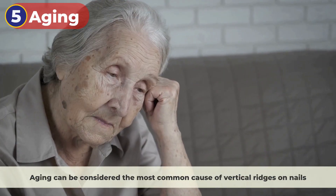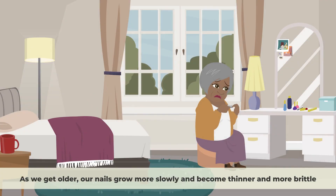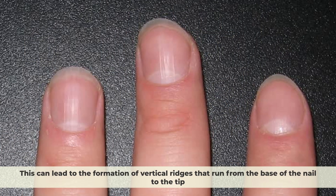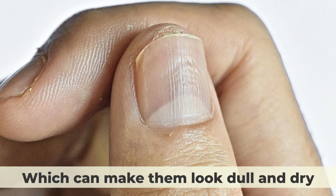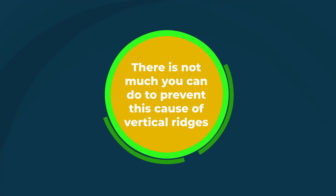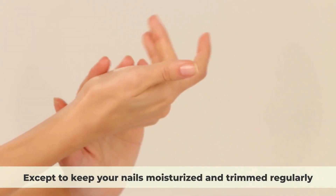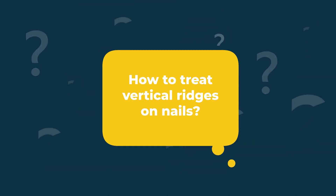Aging can be considered the most common cause of vertical ridges on nails. As we get older, our nails grow more slowly and become thinner and more brittle. This can lead to the formation of vertical ridges that run from the base of the nail to the tip. Aging also affects the blood supply to the nails, which can make them look dull and dry. There is not much you can do to prevent this cause of vertical ridges except to keep your nails moisturized and trimmed regularly.